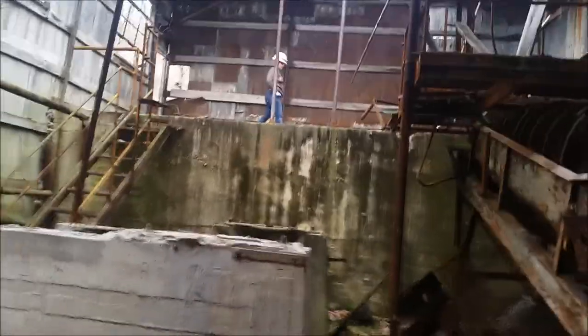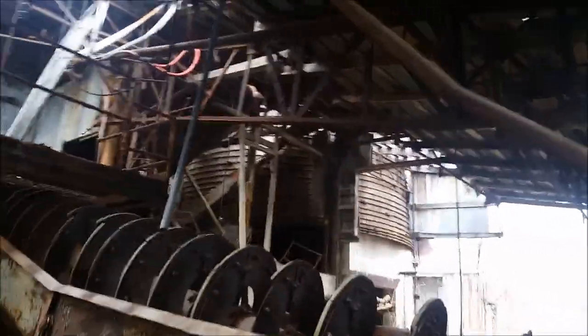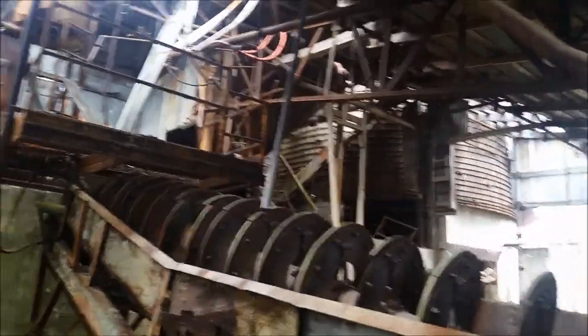We're here inside the mill. There's some equipment here that will look pretty familiar if you watched the Hudson Mine video I uploaded a bit ago. We've got a spiral concentrator classifier here, and there's an ore bin up there, or possibly a processed chemical tank.